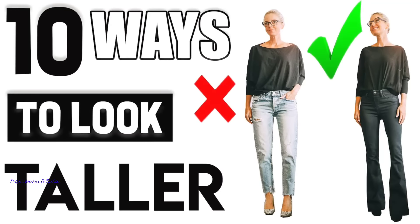Hello friends! Welcome back to my channel Priya's Kitchen and Fashion. Let's talk about short girls dressing tips. Now, let's take a look.